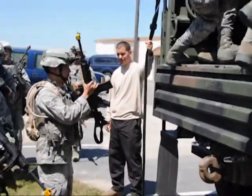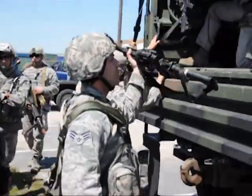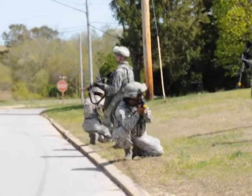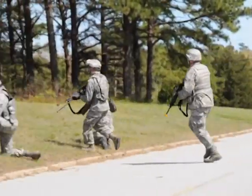The 102nd Security Forces Squadron is conducting annual combat readiness task training on Otis Air National Guard Base to ensure the squadron remains highly prepared in deployment operations and tactics.